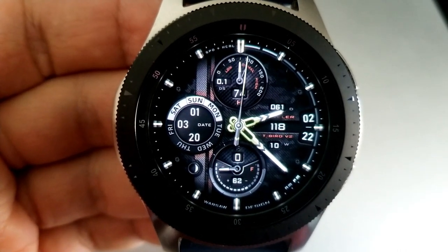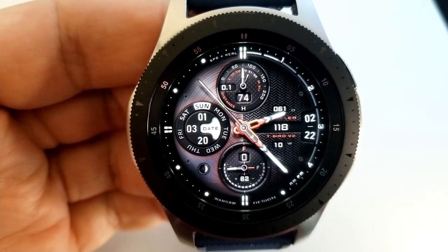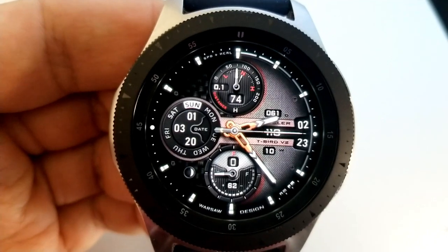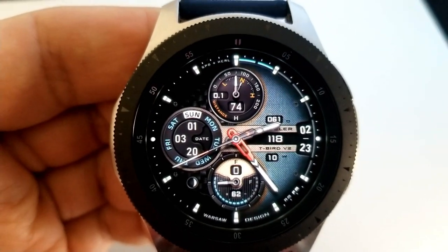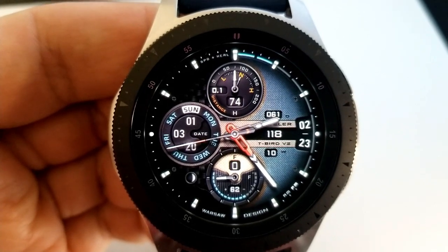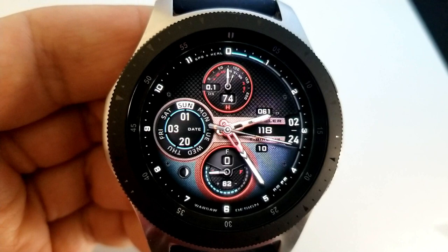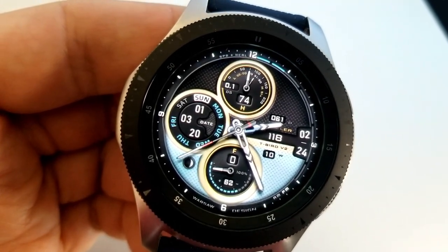I absolutely love the ability to personalize this face for any occasion with all those different themes. In terms of display features, you have your heart rate along with an intensity indicator and distance moved. The dial to the left shows the date and weekday, the one at the bottom shows power remaining and floors climbed, and the one on the right shows your digital time readout and step count.